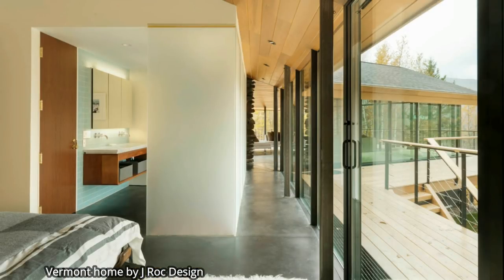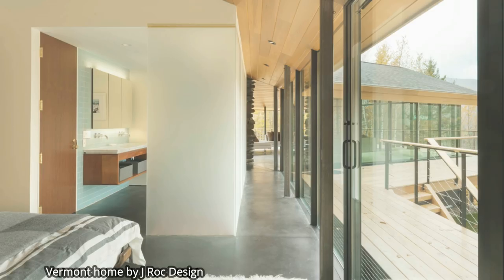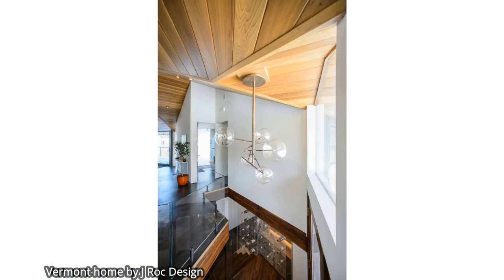Electrochromatic glass, otherwise called smart glass or privacy glass, is perfect as it can be remote controlled to go dark at the touch of a button, permitting the adaptability of visibility just when you need it.